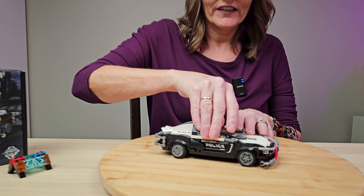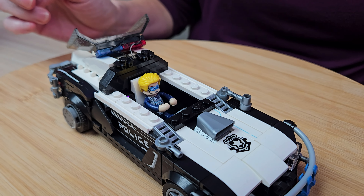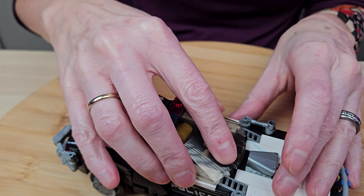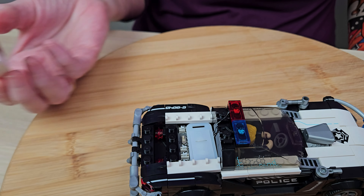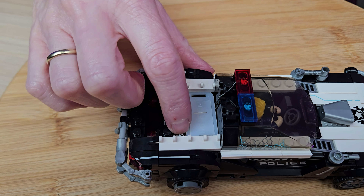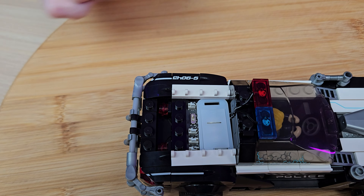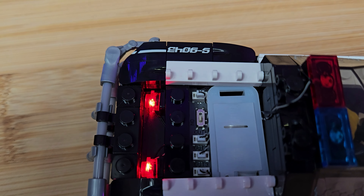I wanted to show you that the roof does come off, and you can see that the minifig fits right in there. We've got the wires here for the lights on top, which leads us to where the battery box sits. This piece comes right off in one piece, giving you easy access to the battery box. You can see these wires here, so if you wanted to, you could disconnect the battery box and use the USB instead. And here is the switch for the lights — very easily accessible.